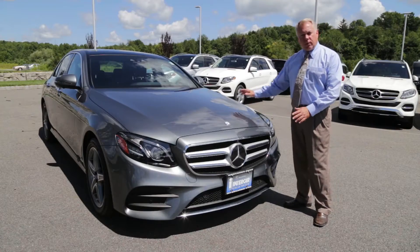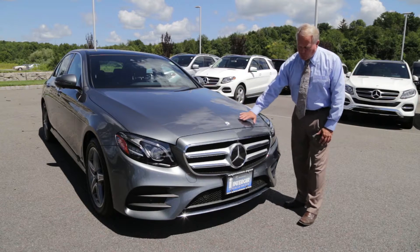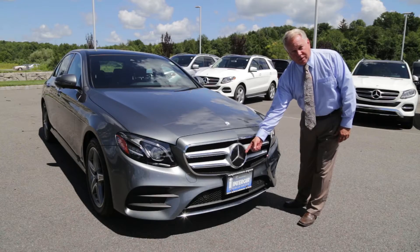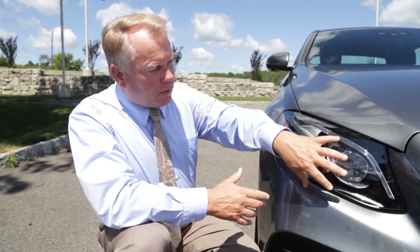For 2017, we've lengthened the hood to give it a sweeping look and it flows right into the new muscular-looking grille here with a Mercedes-Benz 3-dimensional star. This model has the intelligent LED lighting system as part of the Premium 3 package and you can see the brand-defining torch look to the headlamp system.